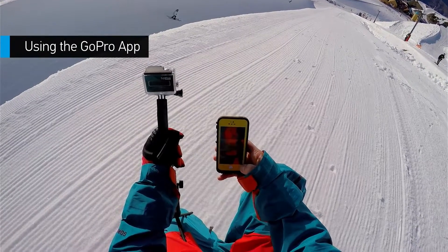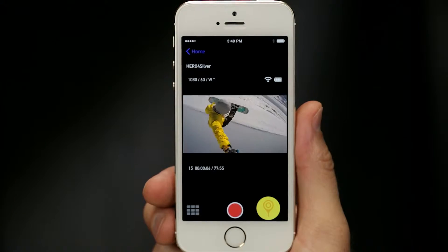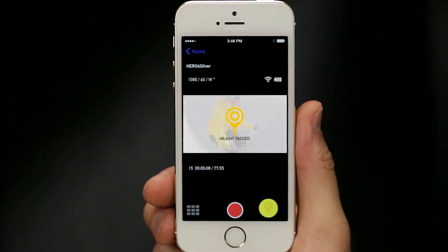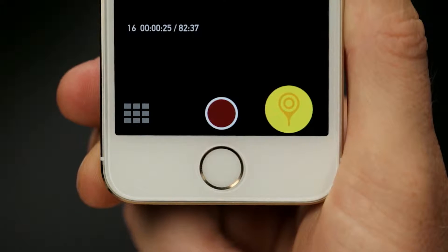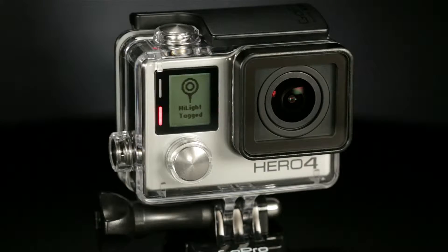Finally, you can tag moments using the GoPro app. Similar to the Smart Remote, you can use the app to add a highlight tag even when you don't have the camera in hand. While recording, tap the highlight tag icon in the app to tag the moment.